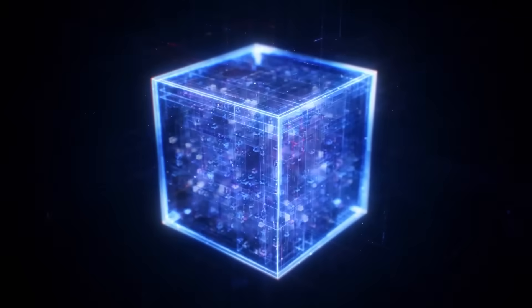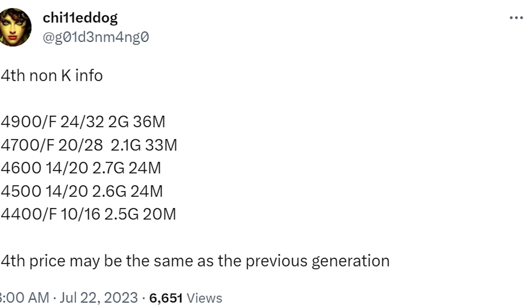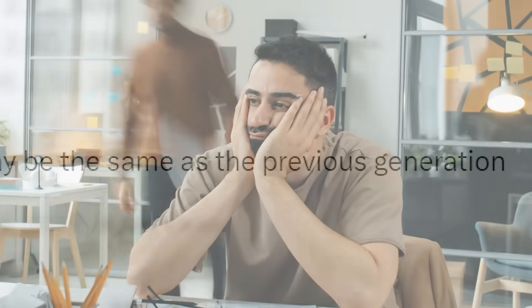Next is the 14700, which gets a boost in cores from 16 cores and 24 threads to 20 cores and 28 threads, with a base clock of 2.1GHz and 33MB of L3 cache. Finally, the 14900 comes with 24 cores and 32 threads, a base clock of 2GHz, and 36MB of L3 cache. There aren't too many differences here, other than the 14700 getting a slight boost in cores. Rumors point to this being the same architecture as 13th-gen, so a big jump in performance isn't expected. It's a refresh, and it's a bit disappointing — though one good thing is that pricing looks to be the same as last-gen.